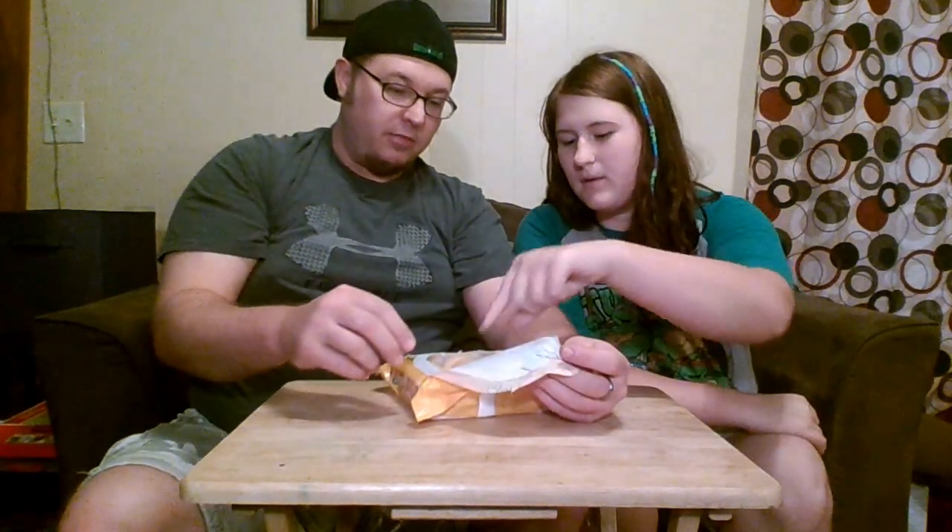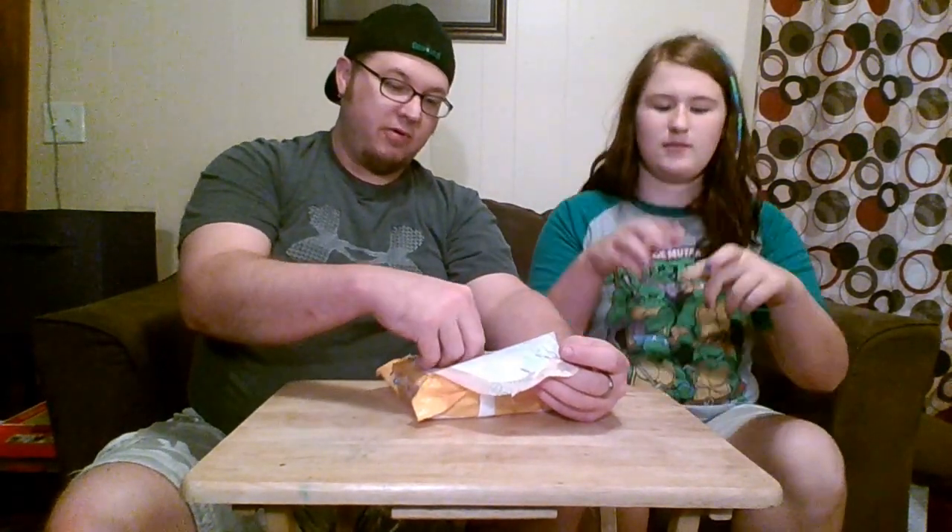Honestly, who needs that many more Oreos? We do. They smell really good. You can't really see the jelly in the package — it's going to be right in the middle.